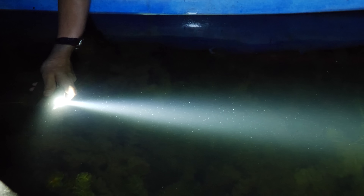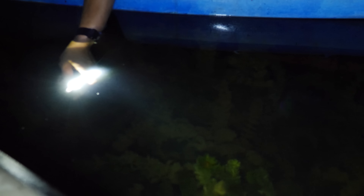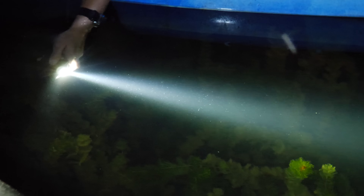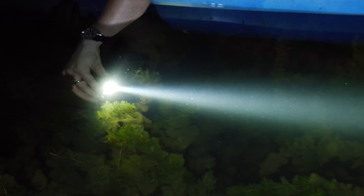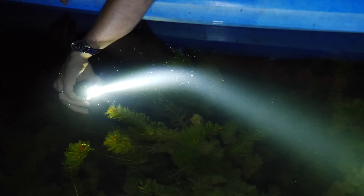There's this moment where... we gotta get closer again. Tilt it up. There's this moment it punches through. What's so cool is you've got all that particulate matter in the water, so you can see the beam. We have to do this with a laser. We have to do this with a laser.